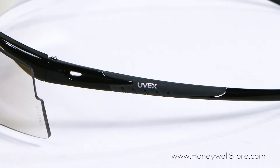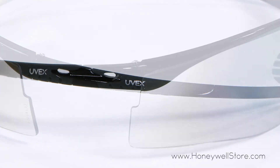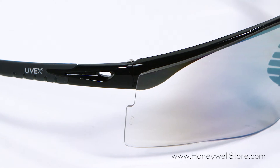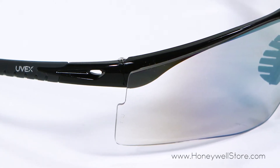The floating lens is coated with a UVX Stream anti-fog treatment for superior extended performance, while the soft temple inserts and flexible nose piece create a comfortable custom fit for a broad range of faces.